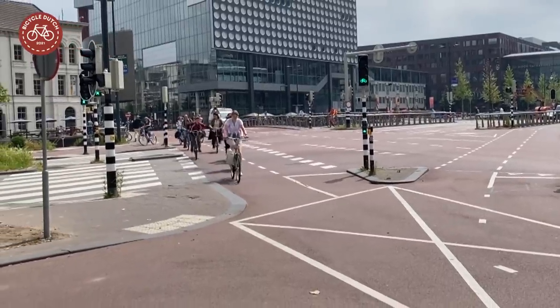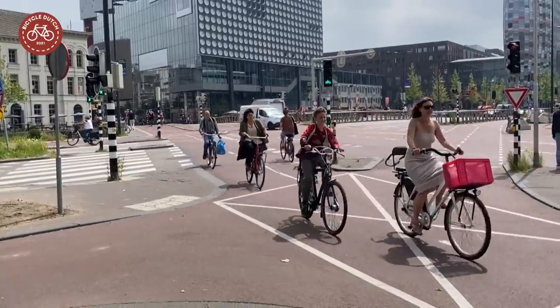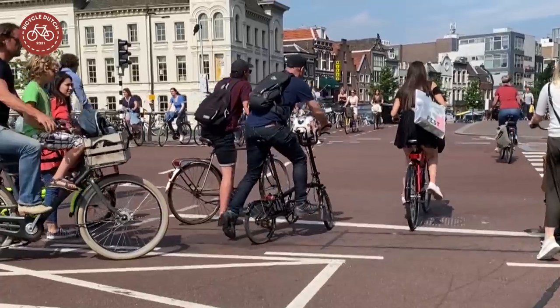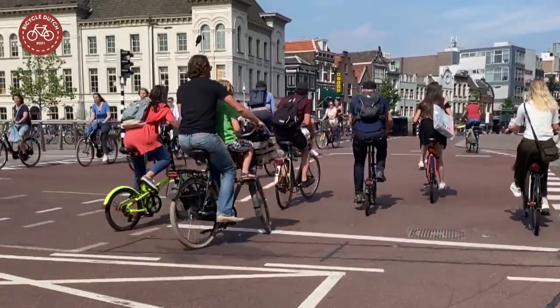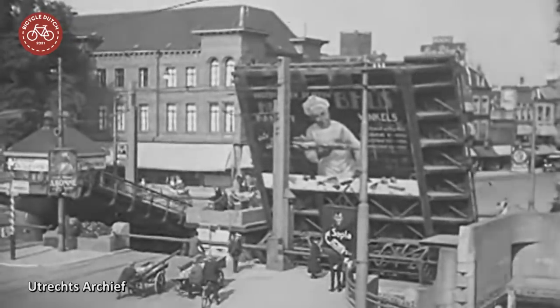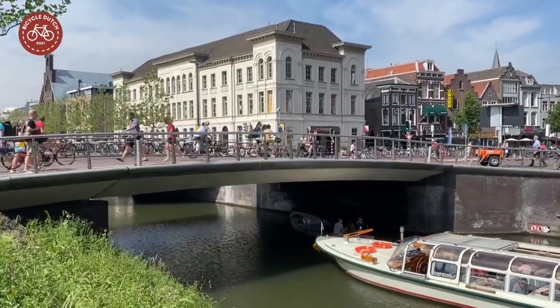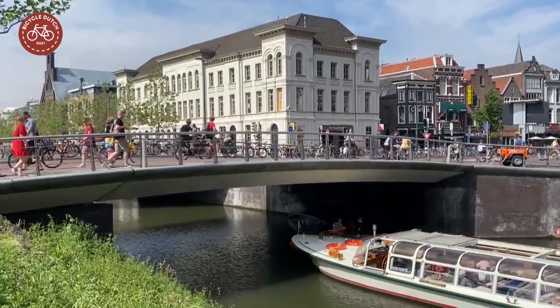There's still a big intersection, but it is completely designed to accommodate cycling traffic. A cycling bridge takes people to the city center now. Two large bridges used to open for ships here. A new bridge cannot be opened, but the reconstructed canal is again navigable.